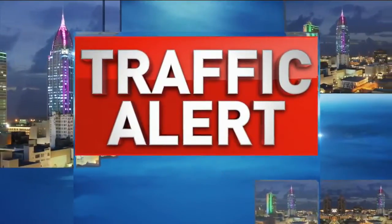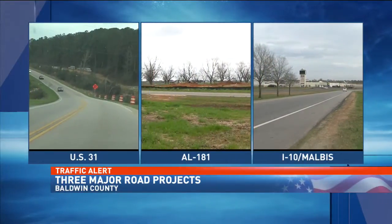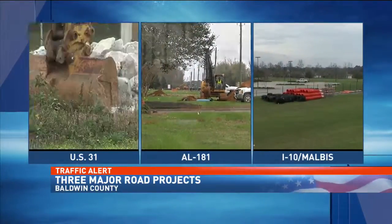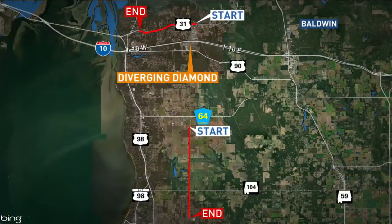On traffic alert tonight, we have learned a third major road construction project will start in just a few days, adding to the headaches for drivers in Baldwin County. Sections of U.S. Highway 31 and Spanish Ford 181, and now the I-10 ramps at the Malibus exit, will all be torn up at the same time. NBC 15's James Gordon shows us the price you'll have to pay for progress.